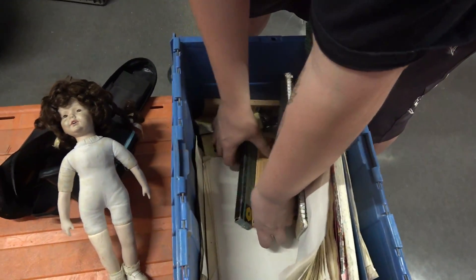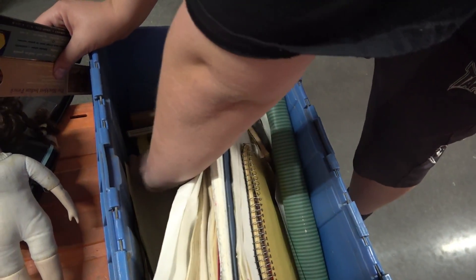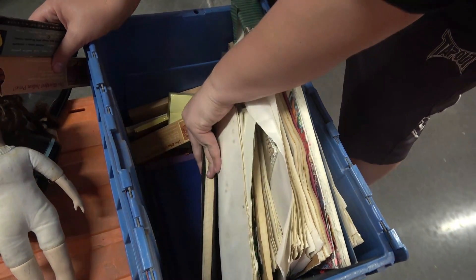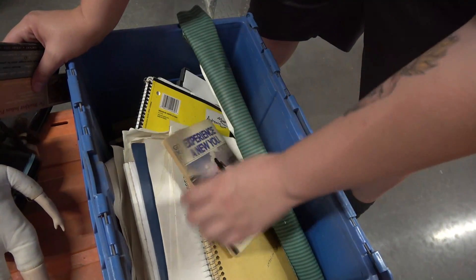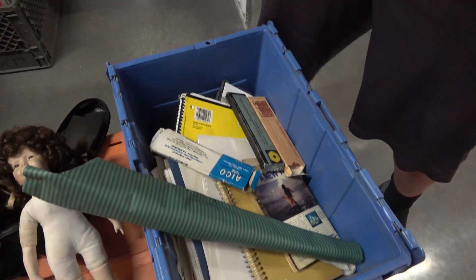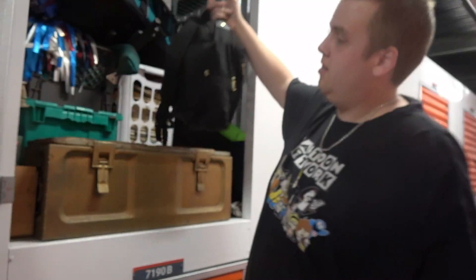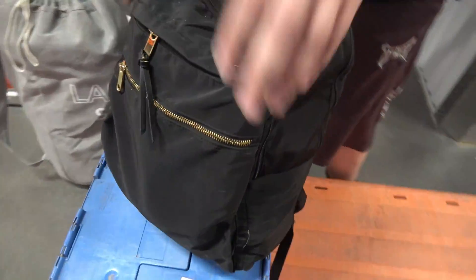These are old pencils. What is this unit? And how long has this stuff been in here? These are all old — it feels like school supplies from like the 50s or something. I don't know what else to think of it. It's just random. Let's see what's in here — I just don't know anymore.